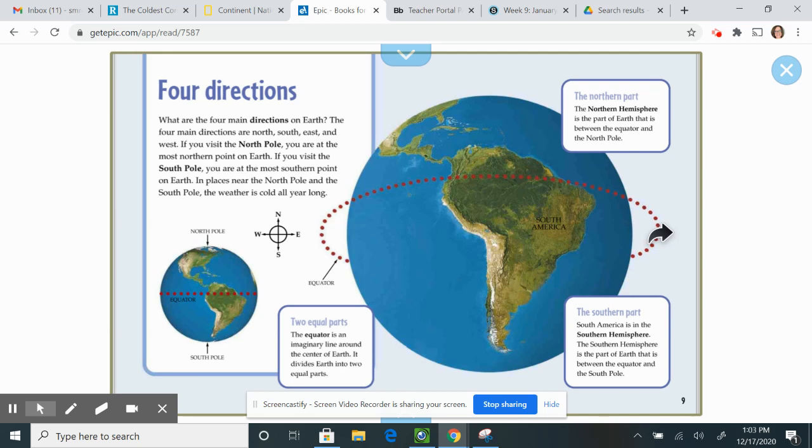Four directions. What are the four main directions on Earth? The four main directions are North, South, East, and West. If you visit the North Pole, you are at the most northern point on Earth. If you visit the South Pole, you are at the most southern point on Earth. In places near the North Pole and the South Pole, the weather is cold all year long.